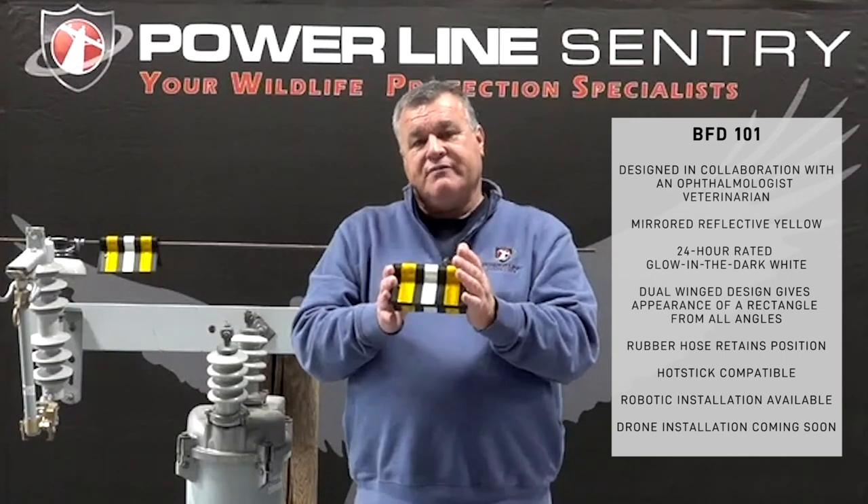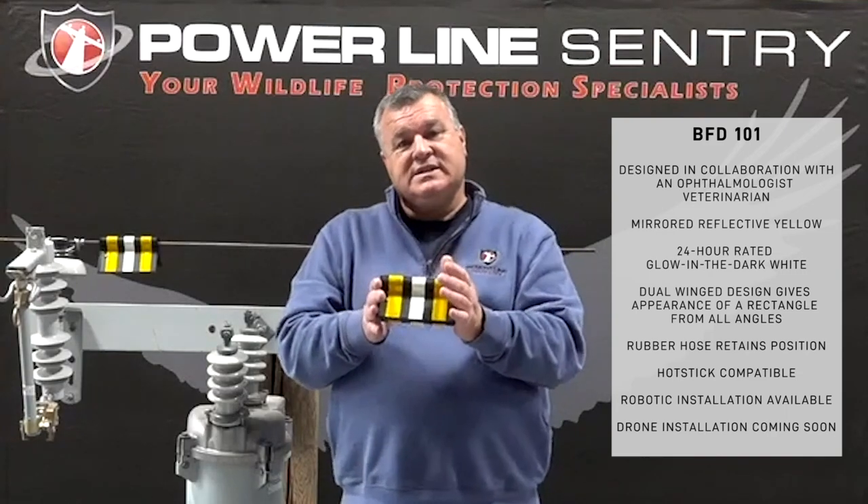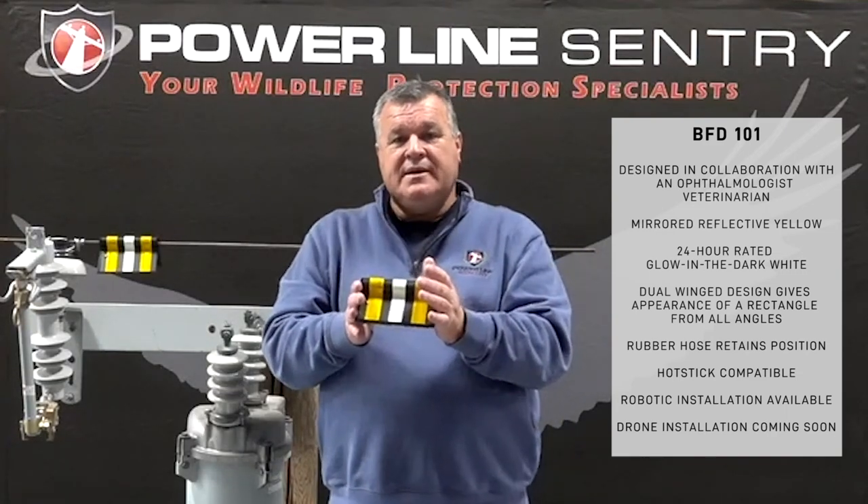If you need any more information or have questions, visit us at PowerLineSentry.com. I appreciate your time.